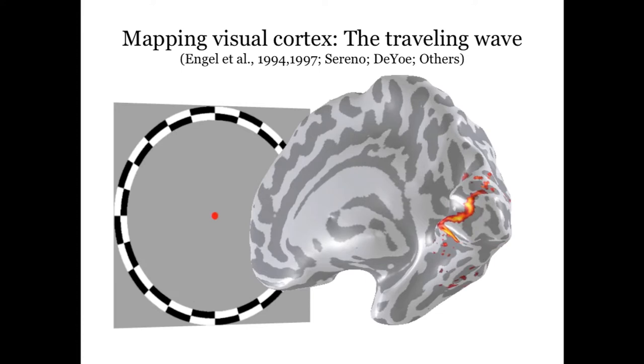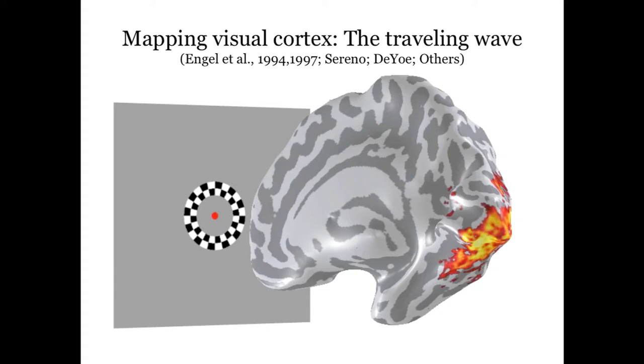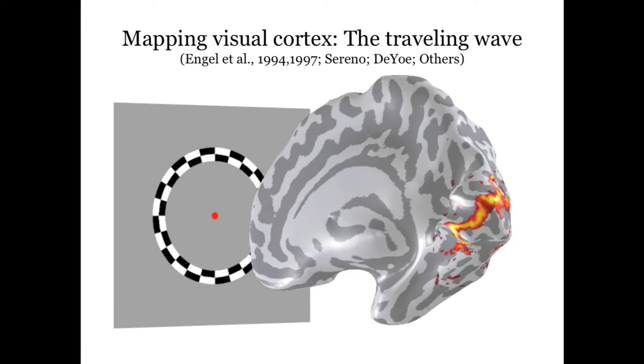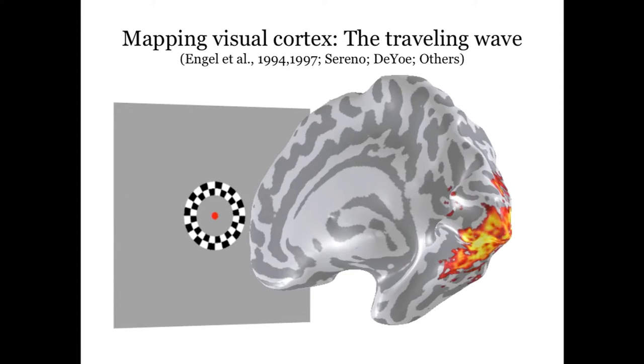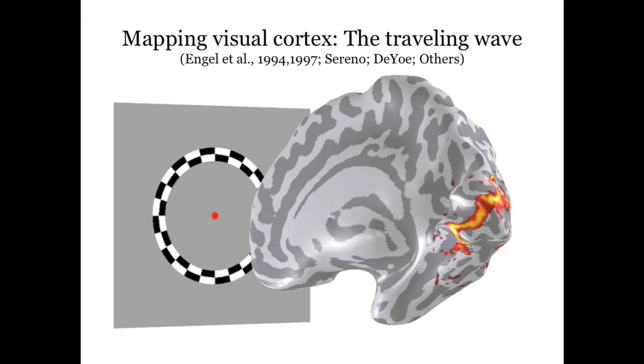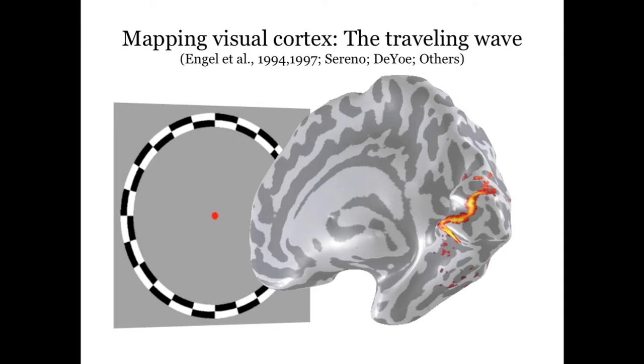About 20 years ago, as we started looking at visual cortex using functional magnetic resonance imaging, we could see the responses in the living human brain in some detail. What's shown here is the right hemisphere of a person's brain — the cortex has been smoothed and expanded so you can see the sulci and gyri. The person is looking at a red dot, and as the stimulus expands, you can see activity shifting from the very back of the brain forward. That region is called the calcarine cortex — that's where primary visual cortex is.